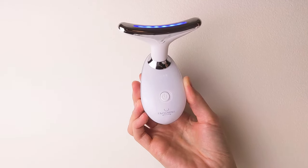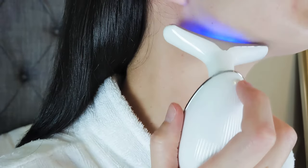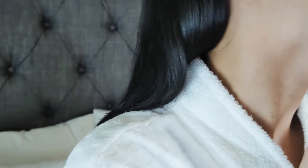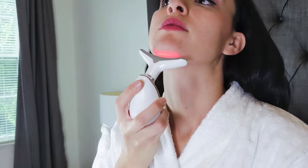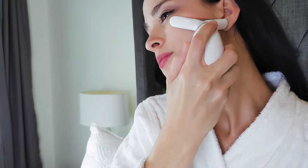The blue light can promote protein and collagen synthesis, activate the skin, tighten loose skin and shrink pores, which is good for oily skin and sensitive skin. When used as recommended, you should see noticeable results in about 2-3 weeks.